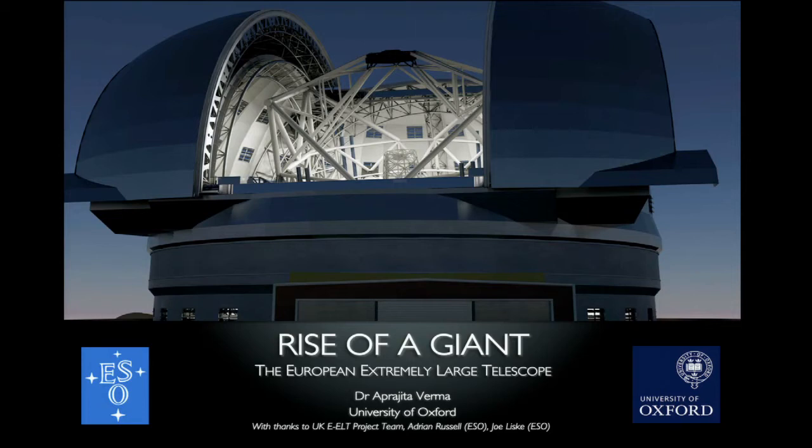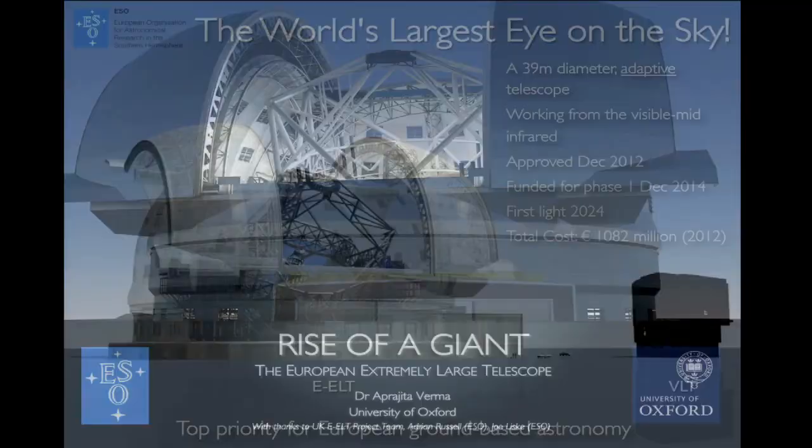As Darren explained, this is the European Extremely Large Telescope, and it's actually a telescope being built by an organisation called ESO — the European Southern Observatory. They already have some of the world's leading telescopes that I'll talk about a bit later, and this is their flagship project for the forthcoming decade. I'm part of the UK ELT team, and I'll be showing quite a lot of very nice pictures made by ESO throughout the talk.